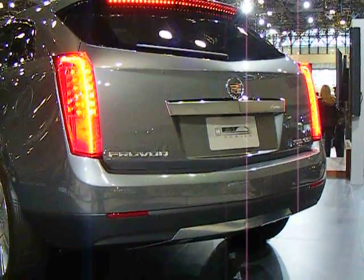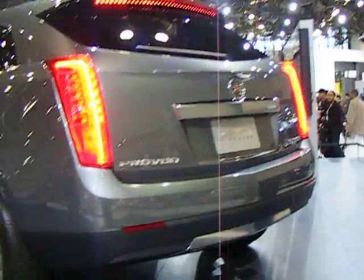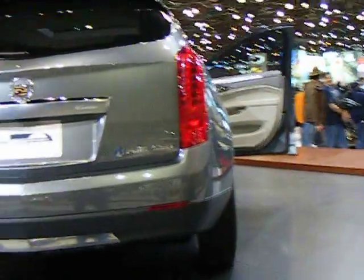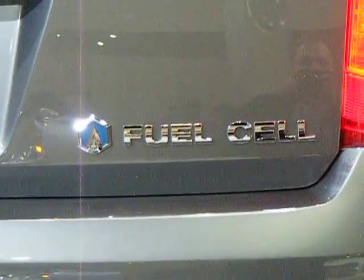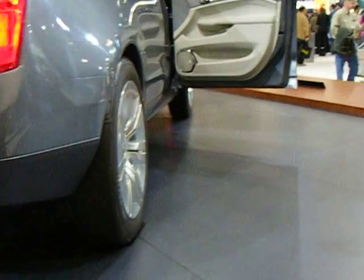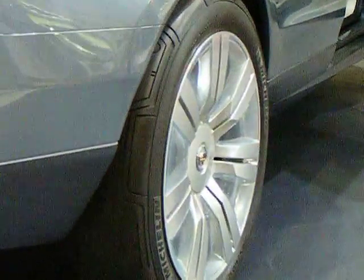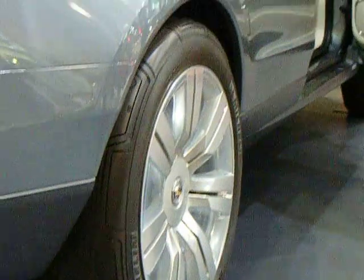You've got to recharge the battery for your accessories. If you notice on the rims, they're completely sealed from the outside — looks like a piece of plastic or lexan of some sort. Keyless entry on the doors, which is going to become standard on Cadillacs.